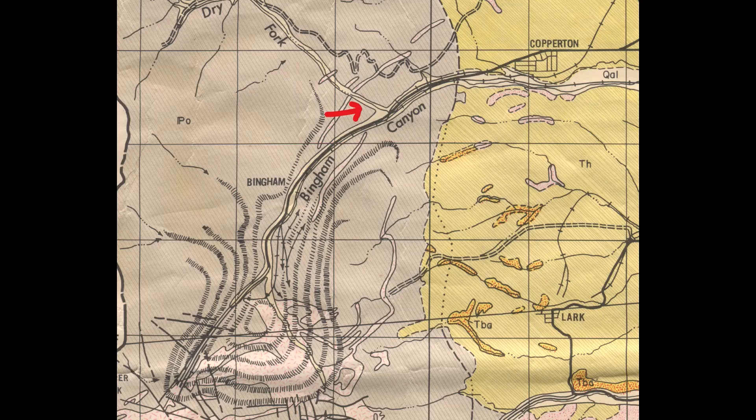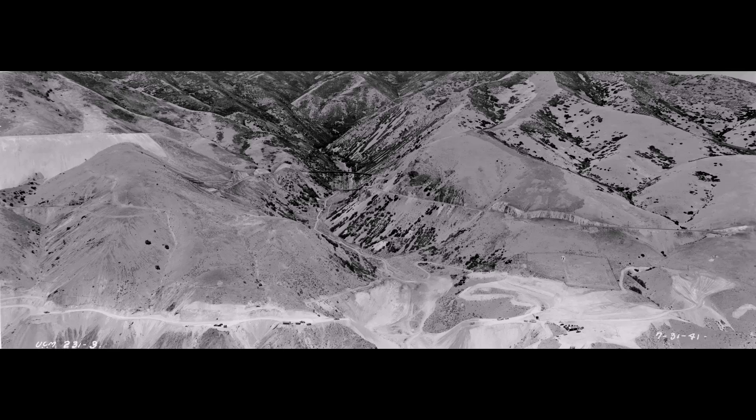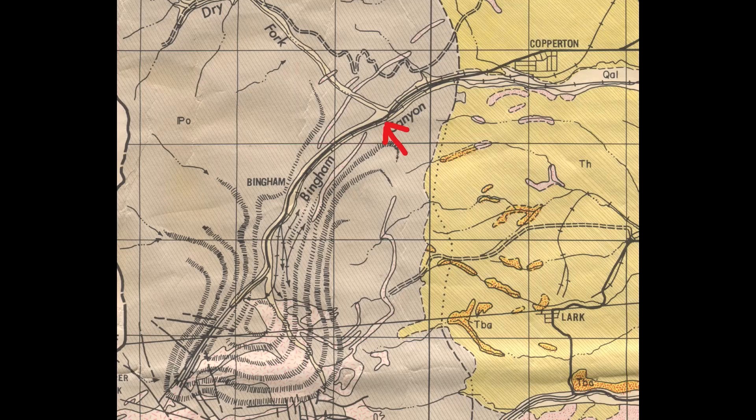Now let's take a look at Dry Fork Canyon — it was the home of that large viaduct or bridge on the Bingham and Garfield railroad line. The red arrow shows you which way the camera is pointing, looking up Dry Fork Canyon. Then up the canyon a bit, high on the mountain to the right is that Dry Fork bridge, and in the bottom left corner you can see the slag dump of the old Yampa smelter. This picture was taken because this is where the new CC line is going to come through, though it won't come here until 10 years later in 1941.